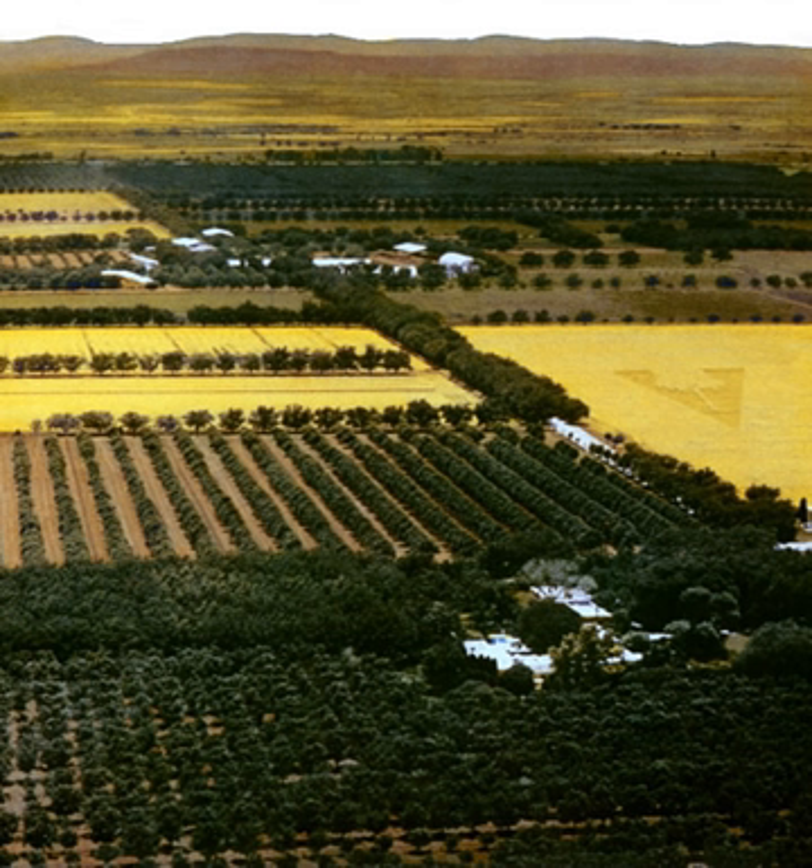Sonic Ranch, in the border town of Tornillo, Texas, is the world's largest residential recording studio complex. There are five world-class studios designed by Vincent Van Hoff on a 1,700-acre pecan orchard which borders the Rio Grande and Mexico.